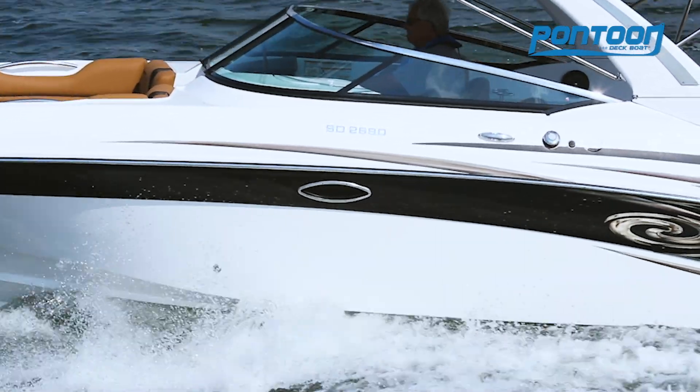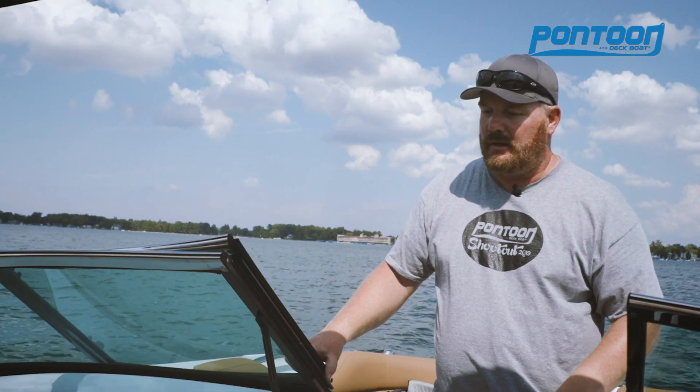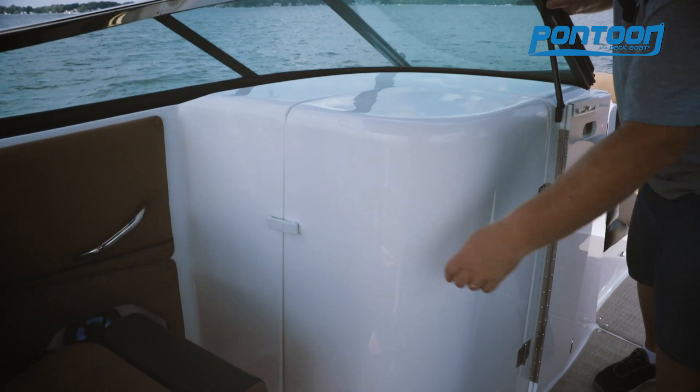We love the look and the function of this wraparound windshield. Plus this door will help extend your season, and of course this is where that large changing room is.